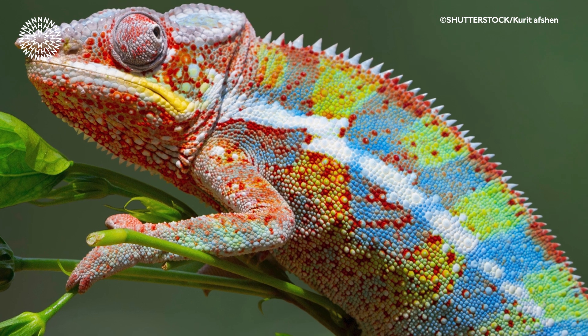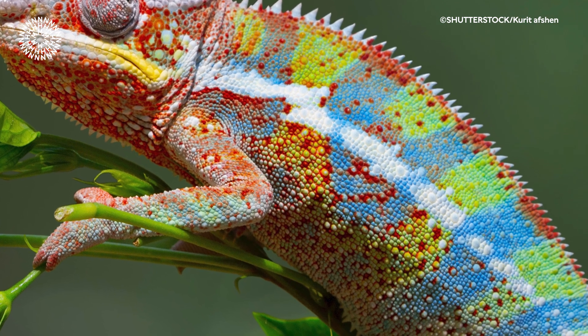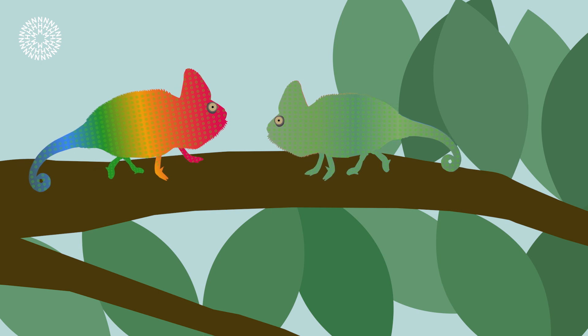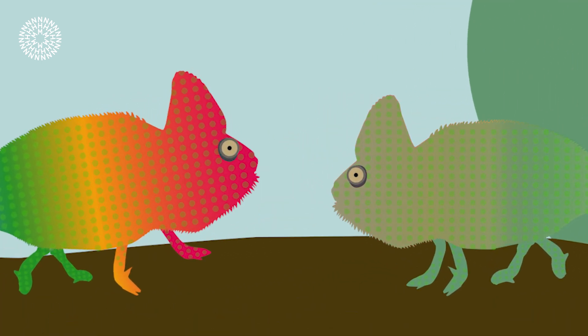This, combined with some pigments in their skin, produces the brilliant blues, reds, and oranges we see in many chameleons. For example, when two rival males meet, they will establish dominance with a bright display of color.